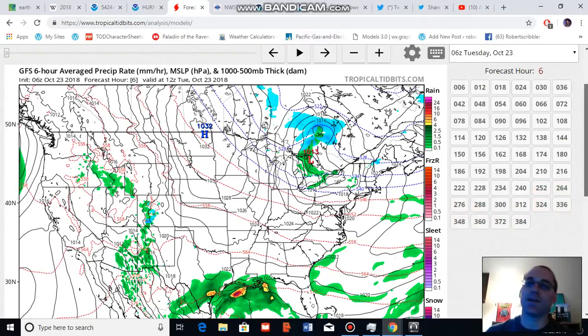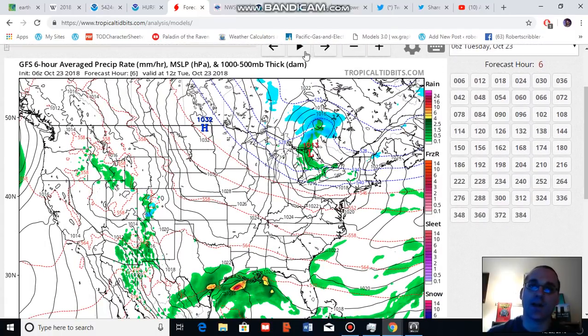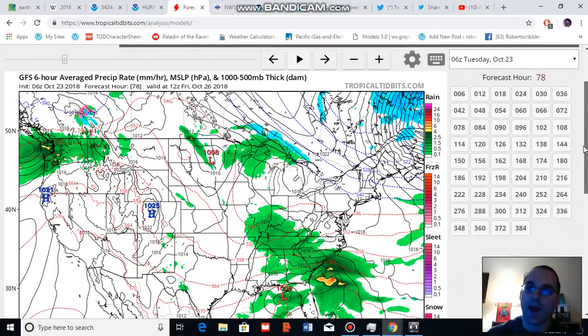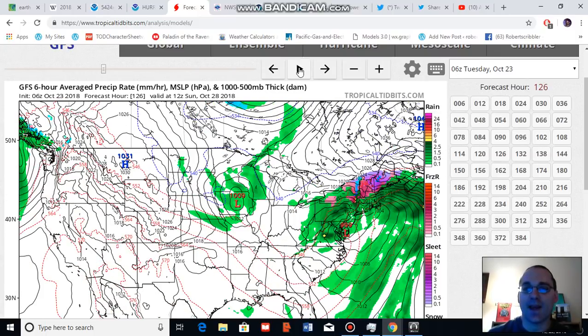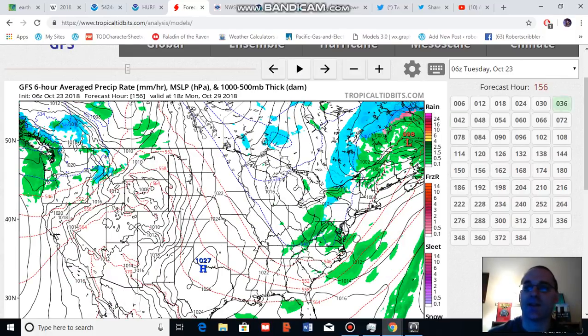Looking at some model runs, it does appear that Willa is going to have an impact on the U.S., first by soaking Texas. Running this GFS model run, we see the remnants of Willa moving across the Gulf Coast and then running in toward the eastern U.S. for a major storm event over the coming days, running through October 27th — over the next four days — turning into a coastal low and a large coastal storm, moving rather slowly before tracking off to the north and east and producing some frozen precipitation for the northeast, as well as heavy rains through October 29th before exiting the U.S.